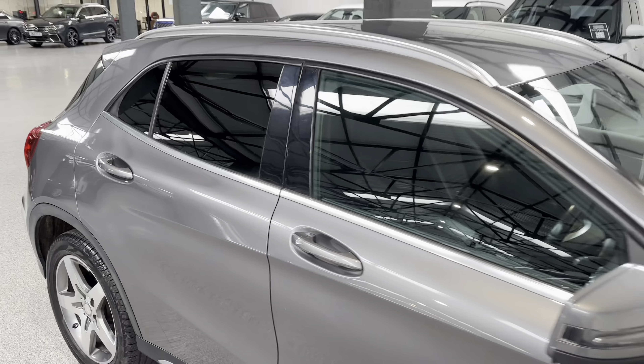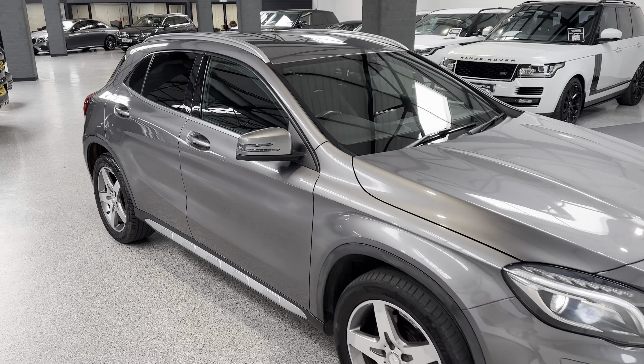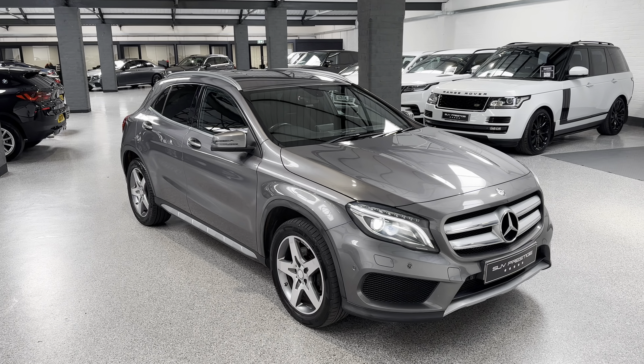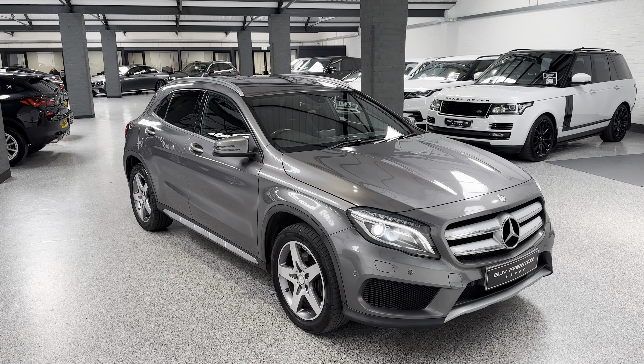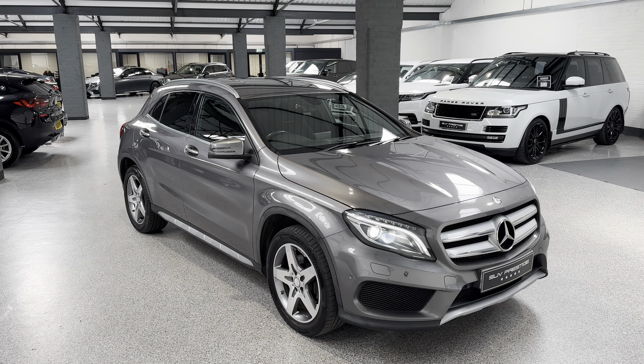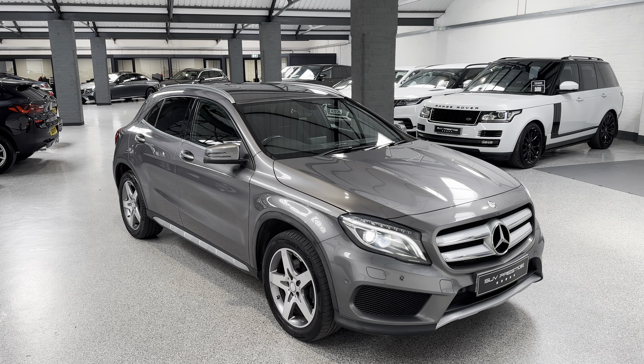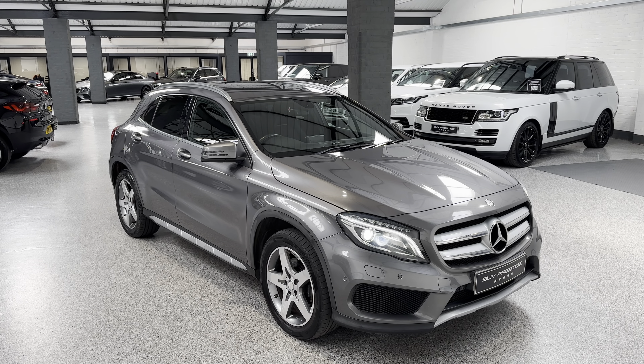It's in really nice condition, this one. This one will be going live on our website, so if you want all of the details, head over to www.suvprestige.co.uk or give us a call on 01937 849 492. Or if you're seeing this on our social media platforms, just click the link below.